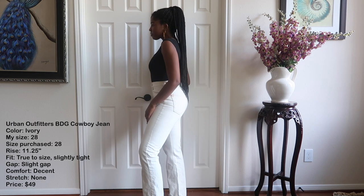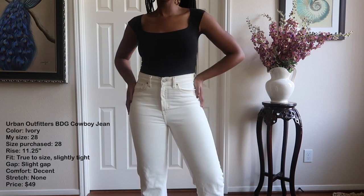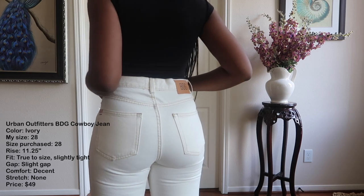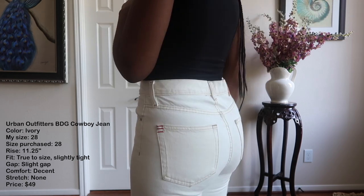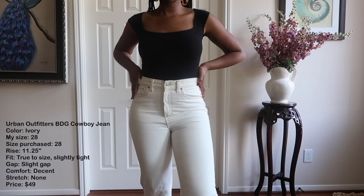I picked these up in a size 28 and they retailed for $49. In my opinion, these pants are a dream — I've never owned white jeans before but I think they are chef's kiss. They are very flattering, quite tight and slim, and don't have much give at all, which makes sense because they're 100% cotton. For comfort I'd give them a 7.5 to 8. Surprisingly, they're not as uncomfortable as I'd have assumed. For the gap in the back, about an 8 — there is a gap but it's not extreme, and since the pants are already tight you don't really feel it.